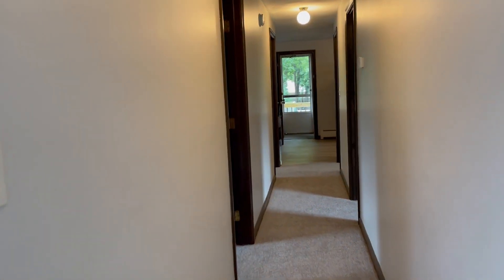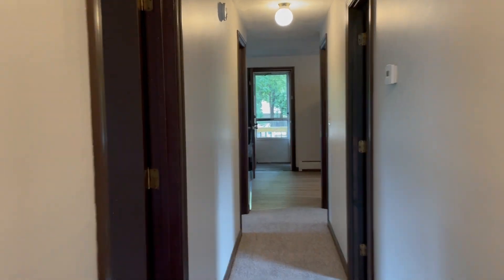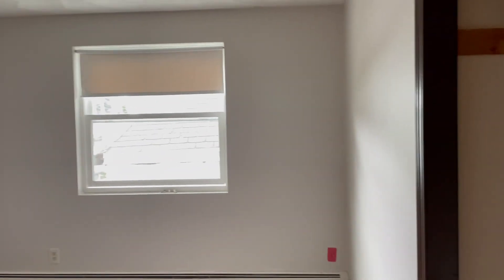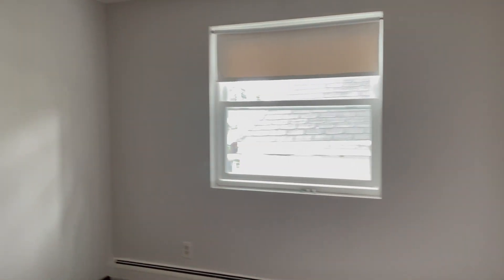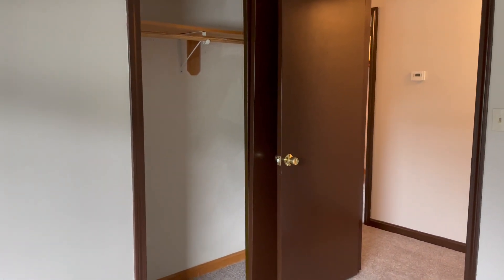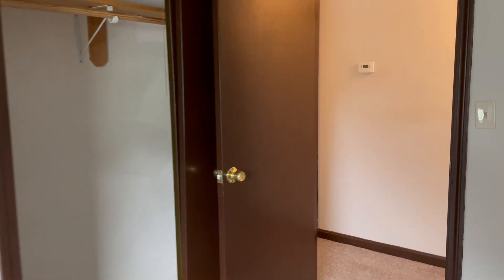Walking into the hallway, off to the left is the first of three bedrooms. It's a good-sized bedroom. Two of the bedrooms are more or less the same size, and one is a little bit larger. It has a half bath off of it, so it could be considered the master bedroom. There's a good-sized closet with two-panel sliding doors.